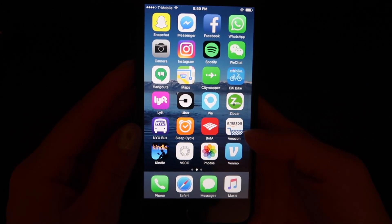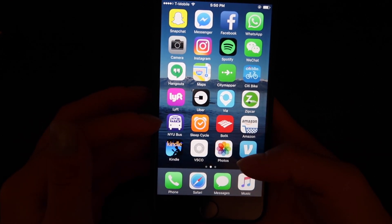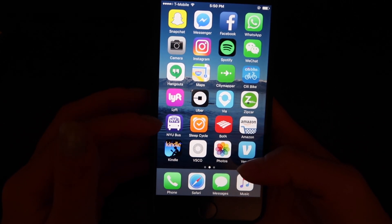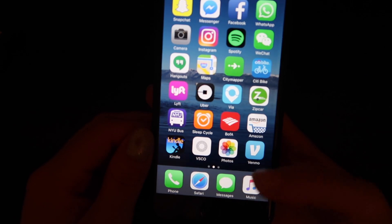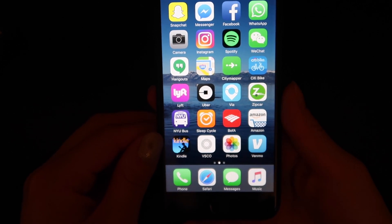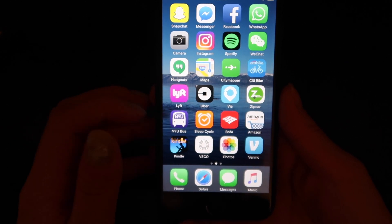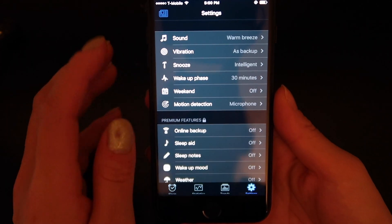Down here I have my NYU bus app, which shows real-time shuttle locations. I normally walk, but if the weather is really bad I'll wake up earlier and take the bus instead.